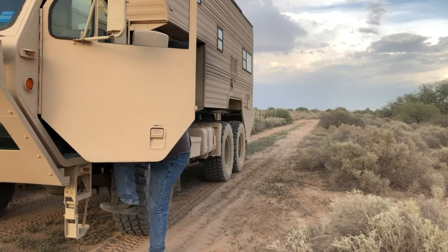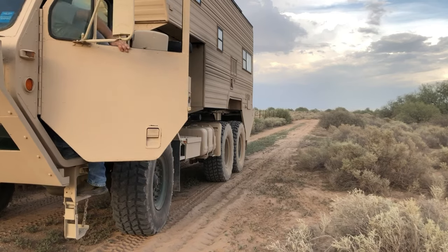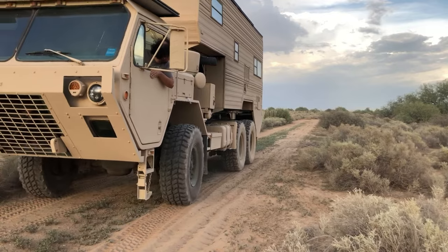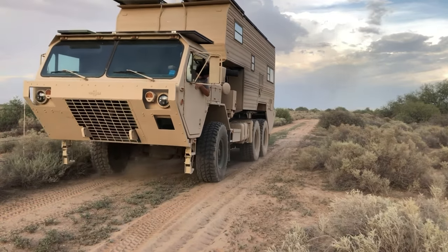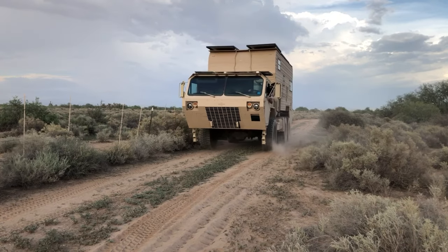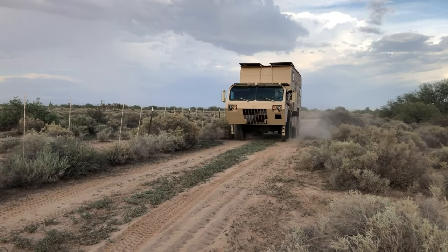So that's it for this video. I want to do some more videos showcasing my journey — the interior, which people really want to see, the solar system, and some other projects I'm working on. Be sure to smash that subscribe button, like this video, and stay tuned.